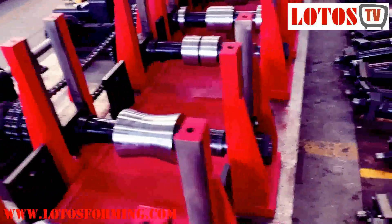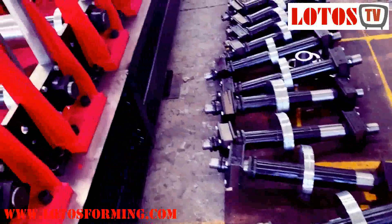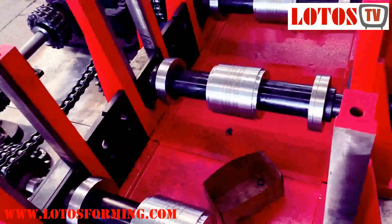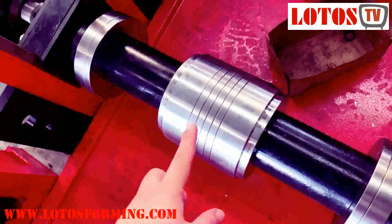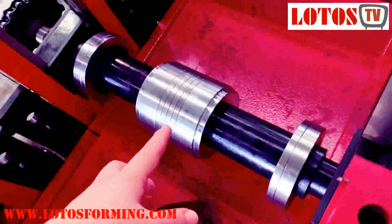The down layer is finished, the upper layer is being fabricated. We just wait for loading on the block. And here you can see this can be changed for multiple sizes.